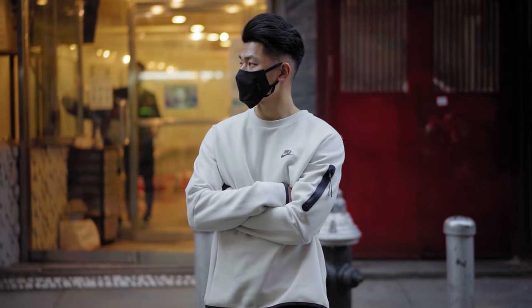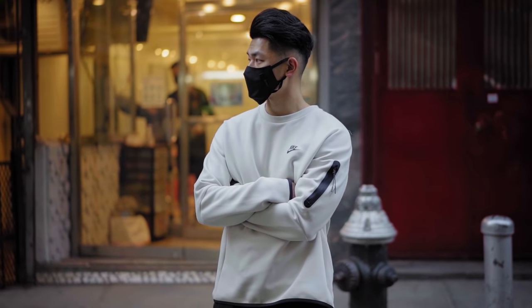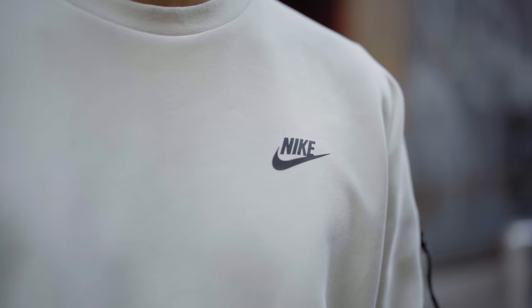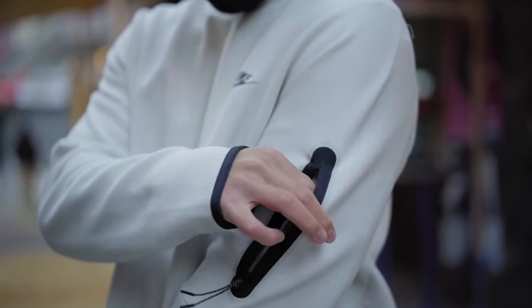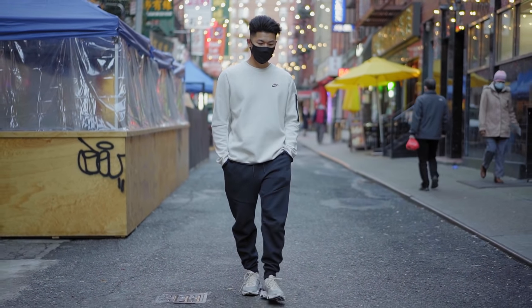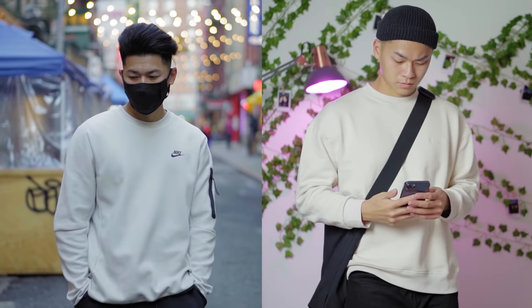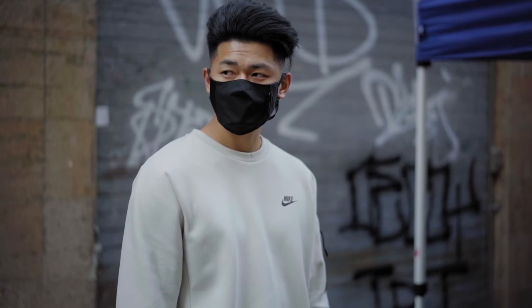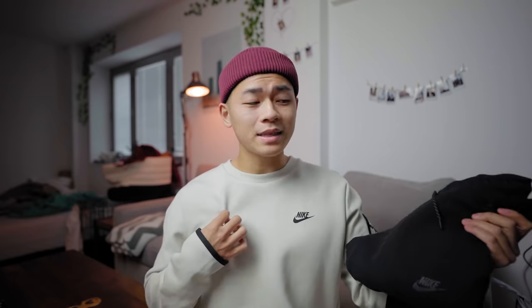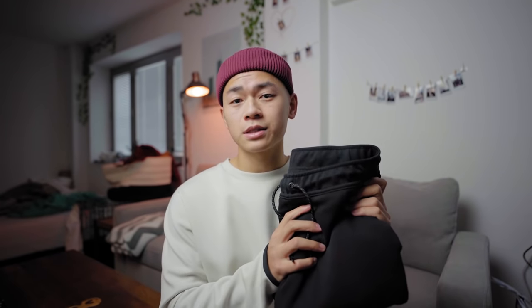The crewneck I currently have on is in the Lightbone colorway — kind of cream, kind of white, more eggshell. It has subtle branding with the signature Tech Fleece sleeve pockets. This is a size large, I want it to be cozy. You can tell this is way more sporty than a normal crewneck, so it's easier to wear in more athleisure situations. You could work out in these or incorporate them into your normal fits. That's what makes Tech Fleece so awesome — the versatility is unmatched.